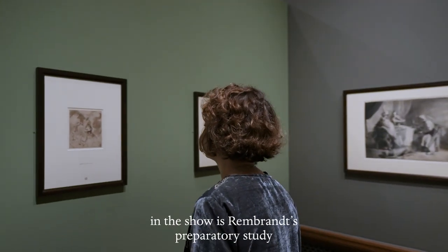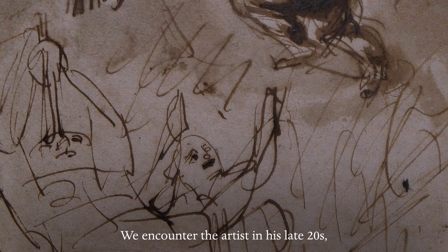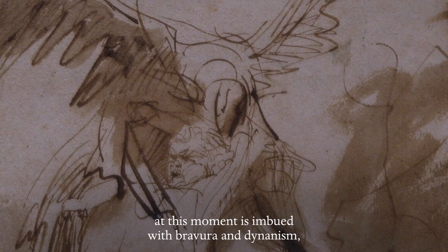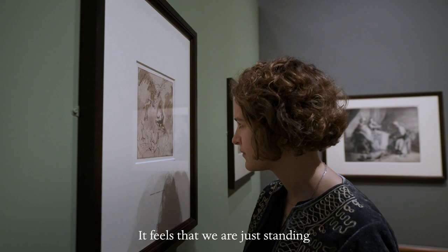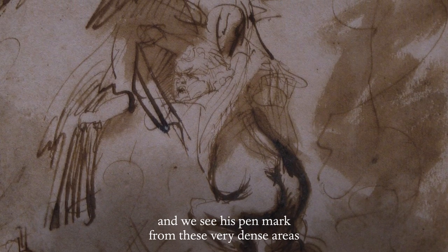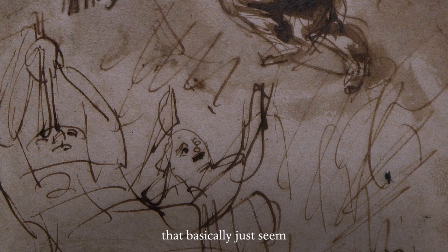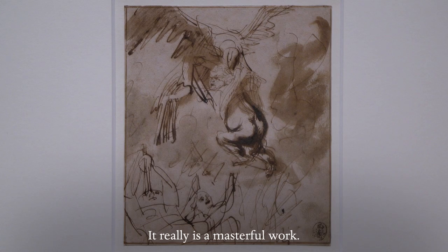One of my favourite pieces in the show is Rembrandt's preparatory study for the Abduction of Ganymede. We encounter the artist in his late twenties, and his drawing at this moment is imbued with bravura and dynamism and great energy. It feels as if we're just standing behind Rembrandt as he's making the sheet — we see his pen marks from very dense areas of hatching describing the face of Ganymede and the eagle, to very free swirls that seem to have no representational purpose at all. It really is a masterful work.